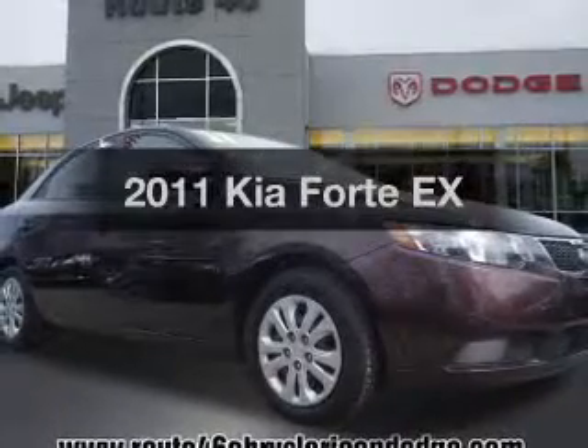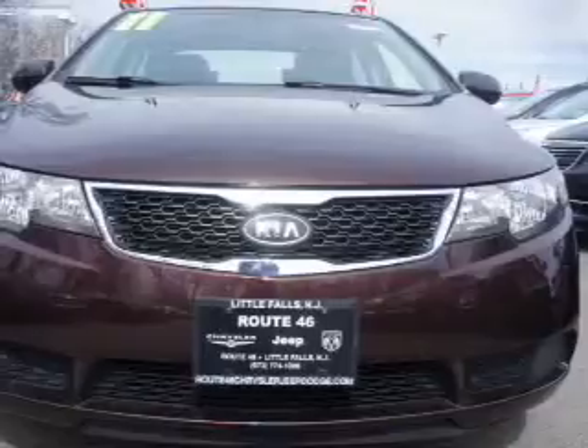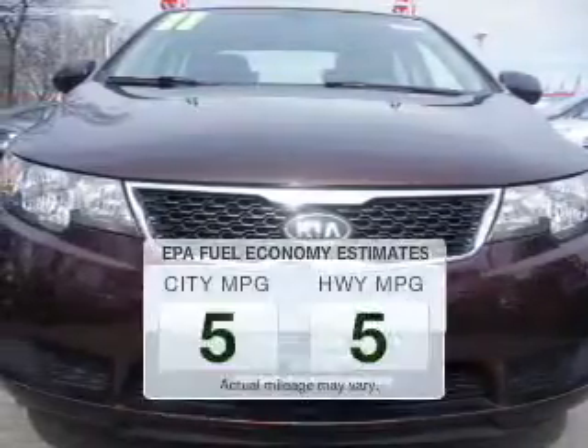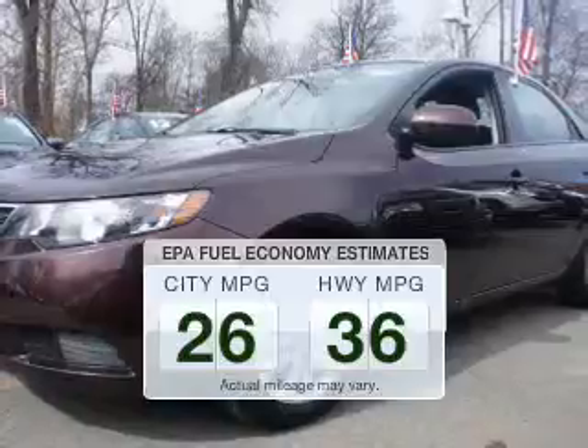Imagine yourself in this 2011 Kia Forte. Everything you need under one roof with this great vehicle. In the city or on the highway, you'll spend less time at the pump with this fuel-efficient vehicle.